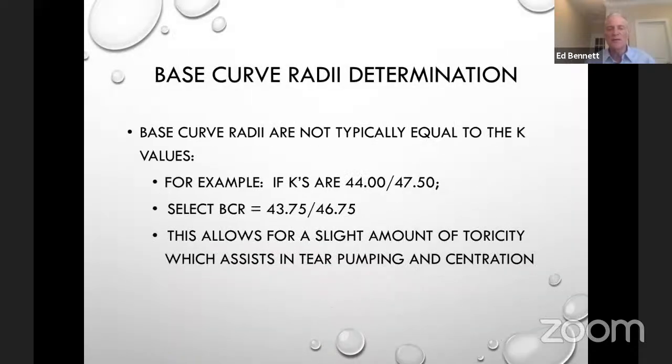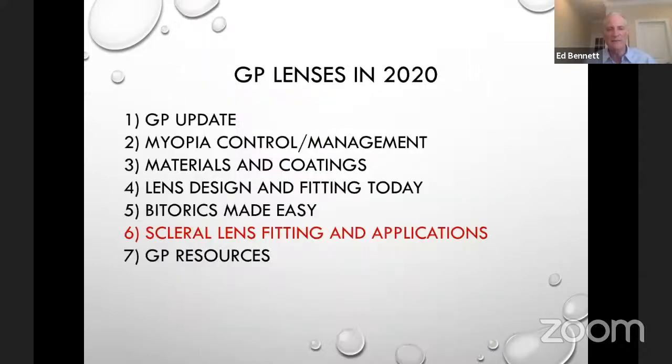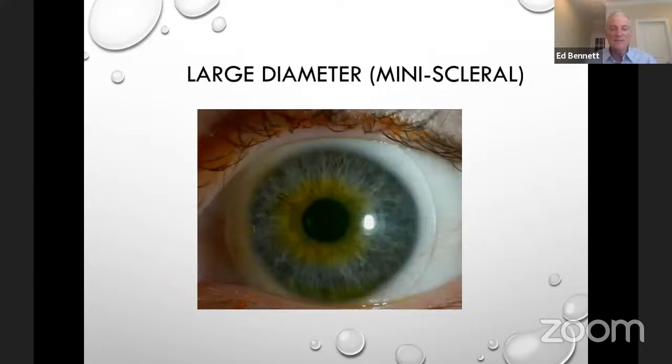Base curves typically go a little flatter in the steep meridian to provide slight toricity for tear pumping and centration. On the GPLI website we have quite a few webinars — I'd recommend the one by Tom Quinn on toric lens design and fitting; he makes it very simple. GPLI is a nonprofit. The resources and programs cover GP lenses, scleral lens fitting applications, and obviously we're seeing quite a bit going on in sclerals — they're booming.